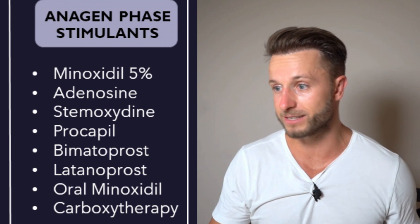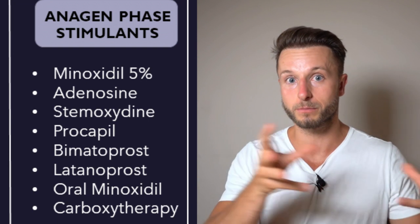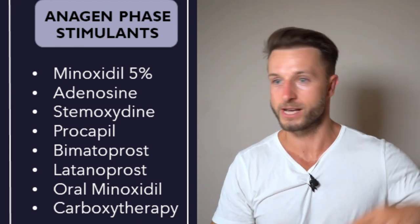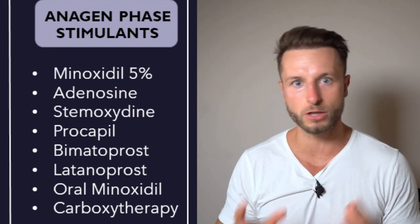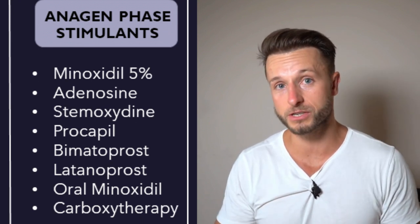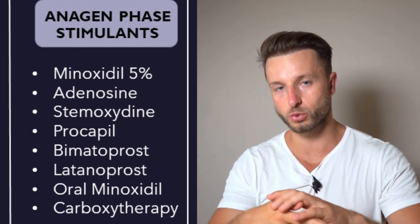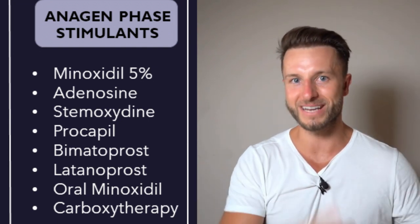The third pathway uses hair stimulation treatments that prolong the anagen phase. These are vasodilators that open up tiny blood vessels in the scalp and shorten the telogen or kenogen phase. Examples include minoxidil, stemoxidine, procapil, bimatoprost, latanoprost, adenosine, and carboxytherapy. Minoxidil has the most research, safety, and efficacy data — available over the counter for 20+ years. Its response rate is 40–50%, meaning every second person doesn't respond, but response can be improved by combining it with microneedling.